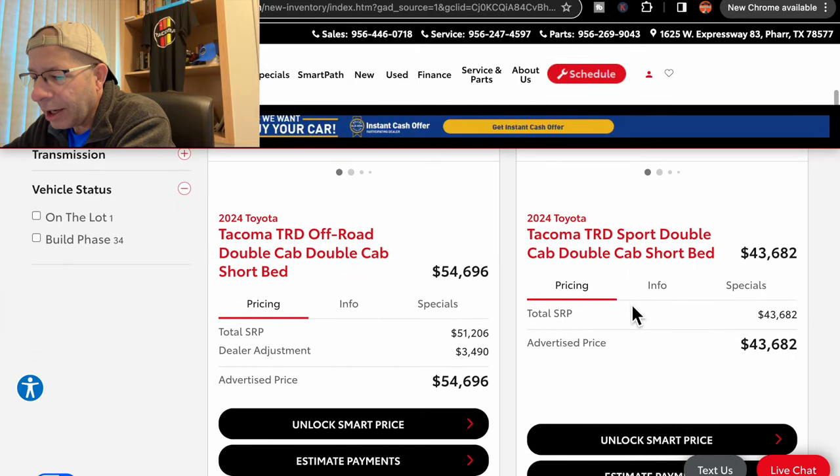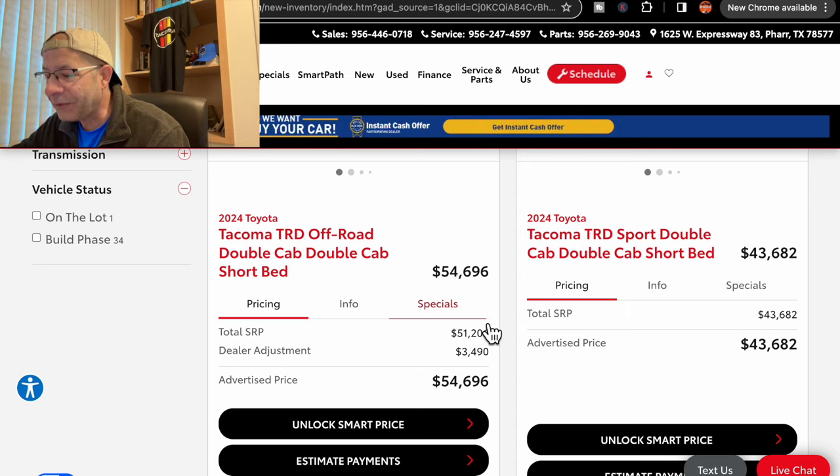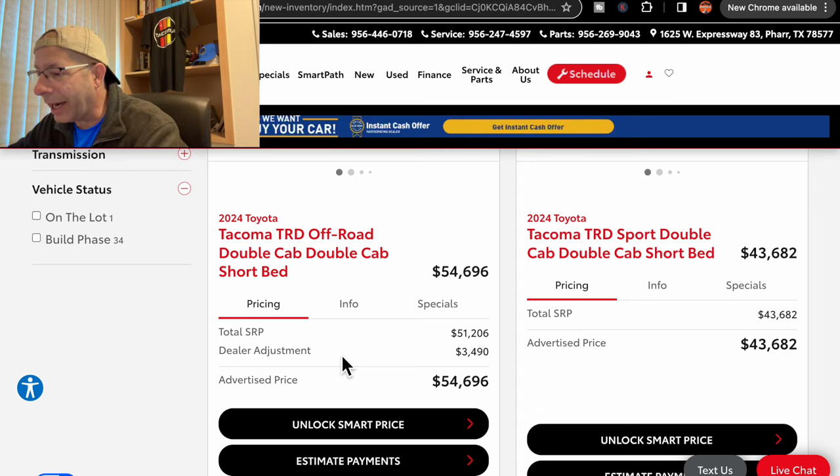Moving on, we have a TRD Off-Road. I haven't seen a lot of TRD Off-Roads yet, so nice to see that they're starting to appear. $54,696 with a dealer adjustment. And I think you're going to see dealer adjustments in a lot of this pricing, but not everyone. Next, we have a TRD Sport at $43,682.